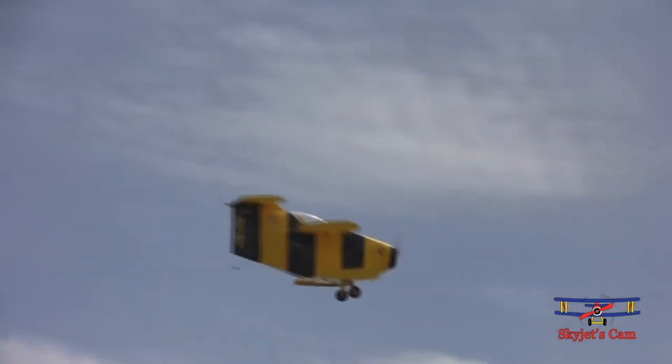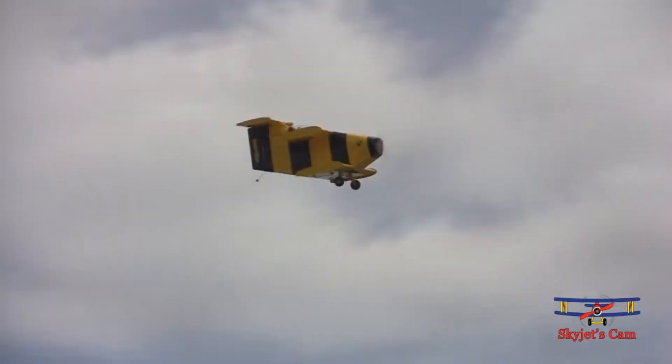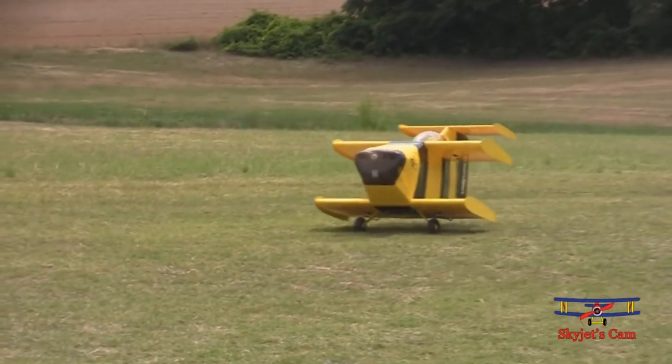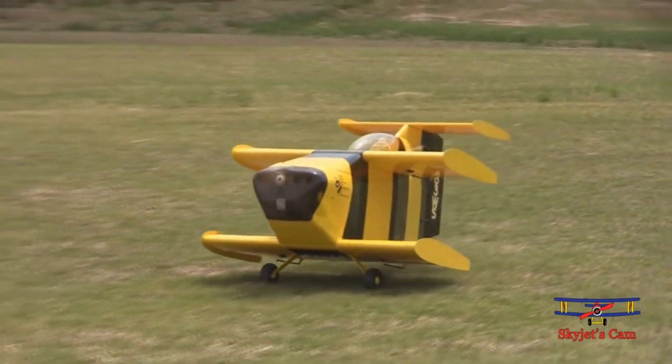Powered by a Continental C85 engine, it reaches speeds of up to 190 miles per hour and has a climb rate of 4,500 feet per minute. With features like flaps and ailerons, this remarkable biplane offers excellent lift and maneuverability, solidifying its place in aviation history.